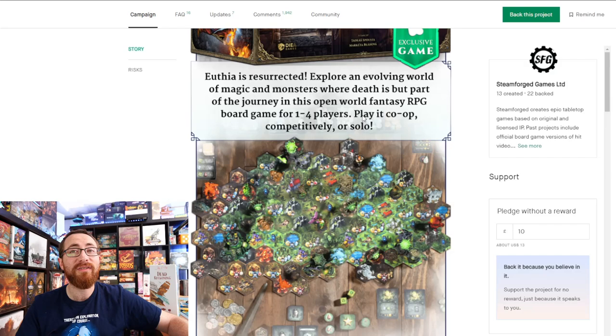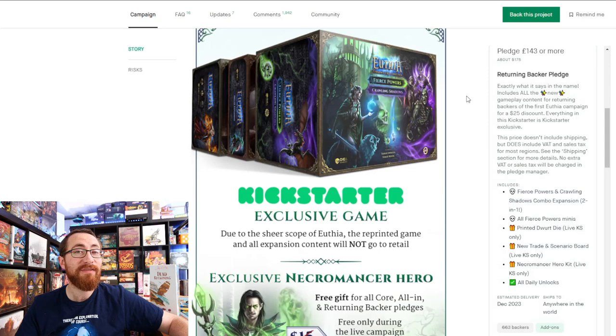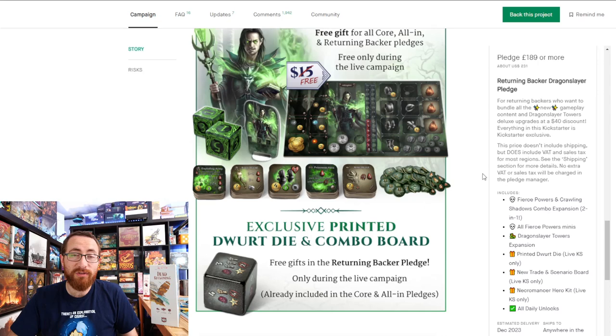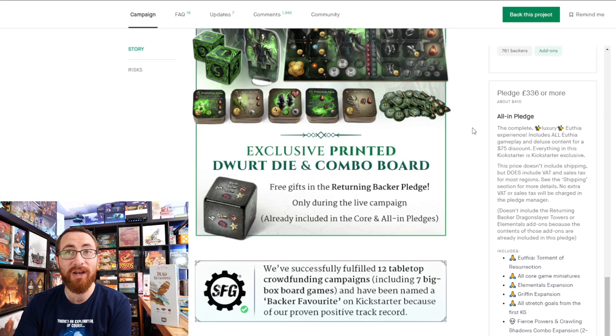For pledge levels: $175 for returning backers who want all the new stuff; $186 for the core game pledge including Uthea core, elementals, the griffin, all stretch goals from the first Kickstarter, and the Necromancer Hero kit; $410 for the all-in pledge giving you absolutely everything. This is a lot of money — not a cheap experience — so make sure you want this one. That said, it should hold its value just fine.